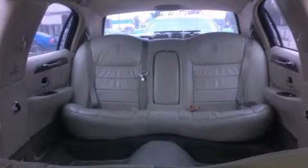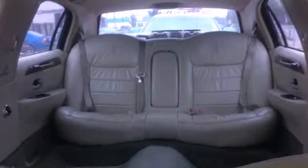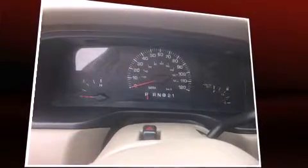Lincoln ensures the safety and security of its passengers with equipment such as dual front impact airbags, front and side impact airbags, traction control, a panic alarm, and four-wheel disc brakes with ABS. This car was designed with safety in mind, allowing you to drive with even greater assurance.